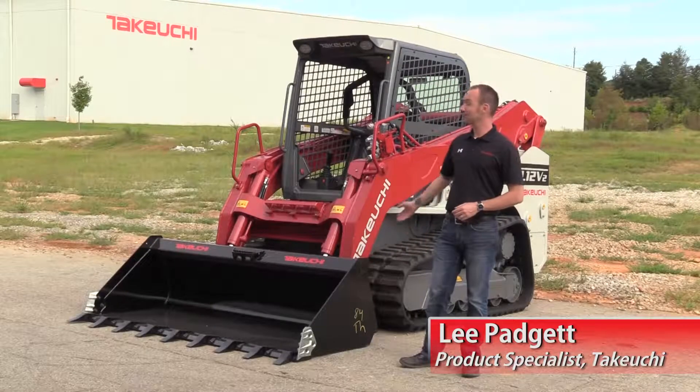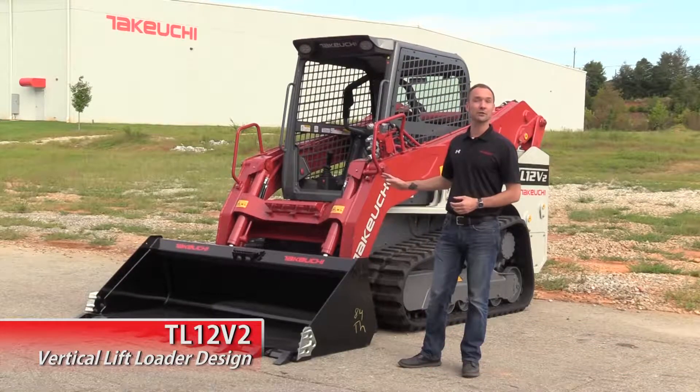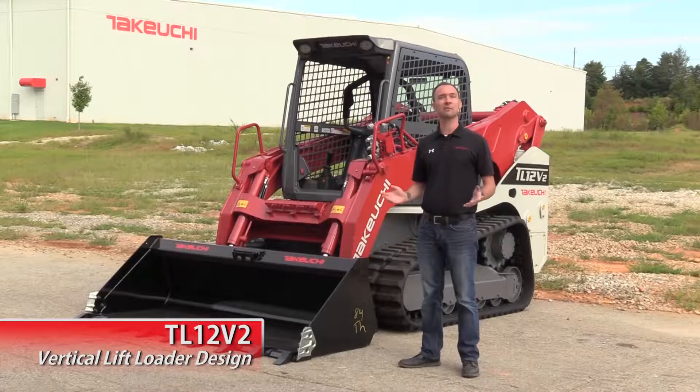Hey, I'm Lee Padgett with Takeuchi. Today, we're going to be taking a look at the TL-12 V2's vertical lift loader design and some of its benefits.